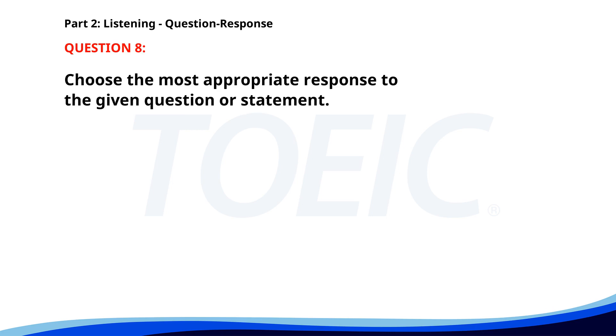Number eight: Who's in charge of the marketing department? A. I'm in the HR department. B. Ms. Robinson. C. Yes, they moved last year. The correct answer is B: Ms. Robinson.